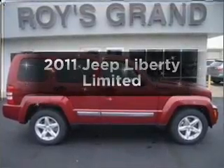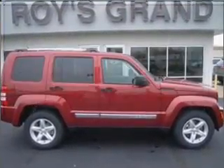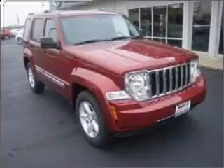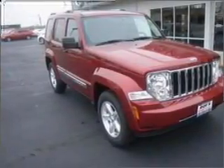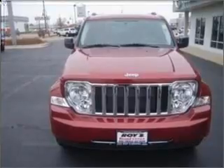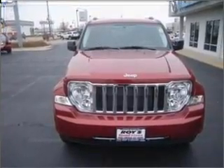Imagine yourself in this 2011 Jeep Liberty. If you're looking for an automobile with great attributes, look no further. With a solid six-cylinder engine connected to a smooth shifting automatic transmission, premium wheels give a more luxurious look.